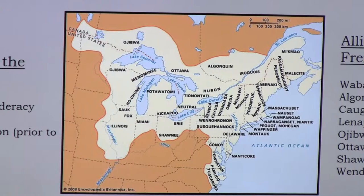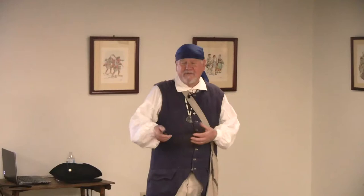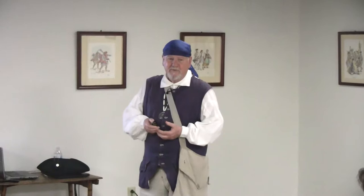These alliances were very important because Britain didn't have that many soldiers or militia, and France had even fewer soldiers and population in these areas. The Native Americans would act as scouts, they would fight, and they actually taught the French how to fight in the woodland style — what Europeans called fighting 'like savages.'